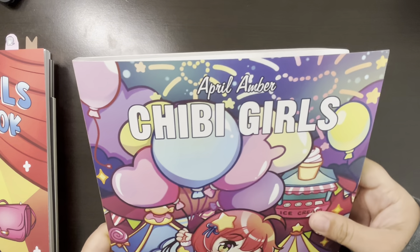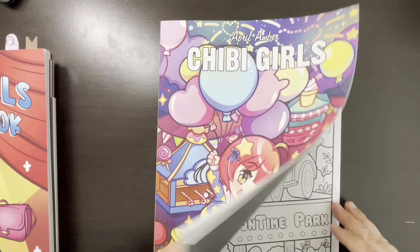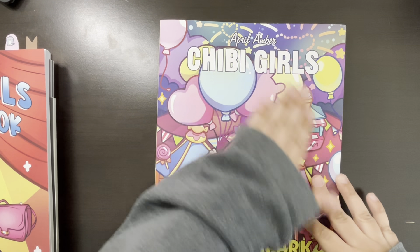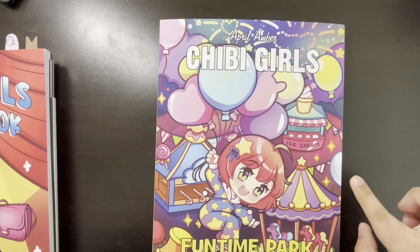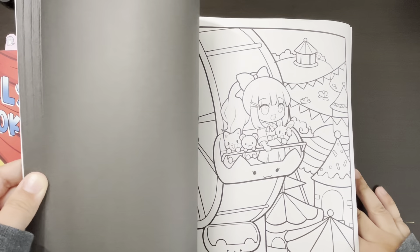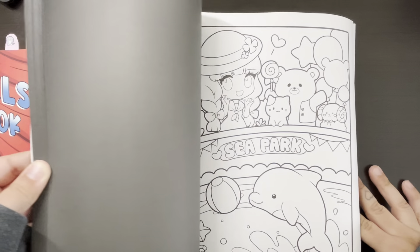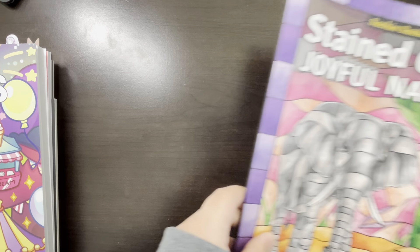I believe my book is curling — I have it on the cart and I just have way too many books making it curl. But I think this was gifted to me by my friend, my daughter's godmother. So this is April Amber Chibi Girls — Fun Time Park. This is a book that I've had on my wishlist for a while. I absolutely love April Amber, and this was gifted to me for Mother's Day. I was gifted a few things for Mother's Day, which was super sweet.